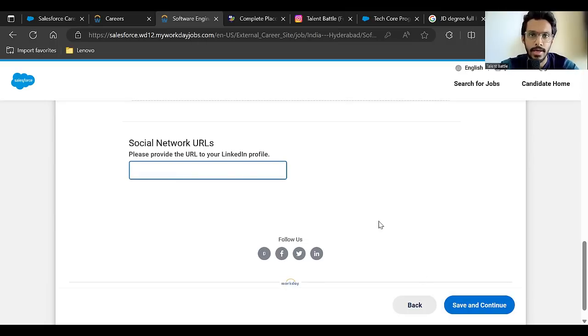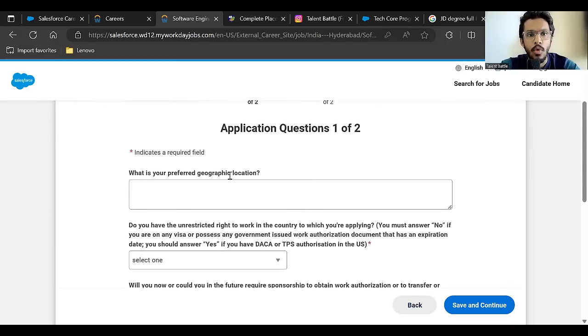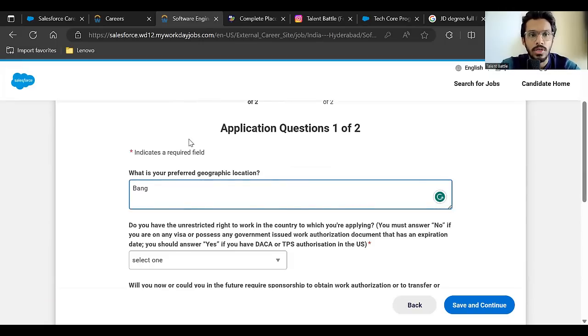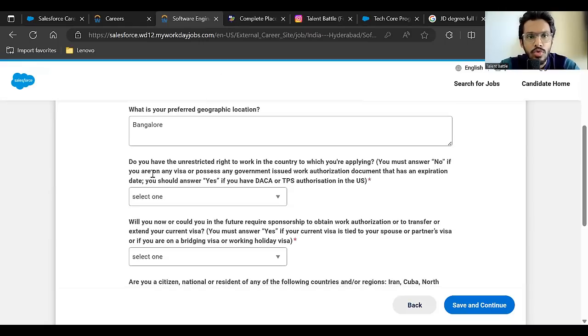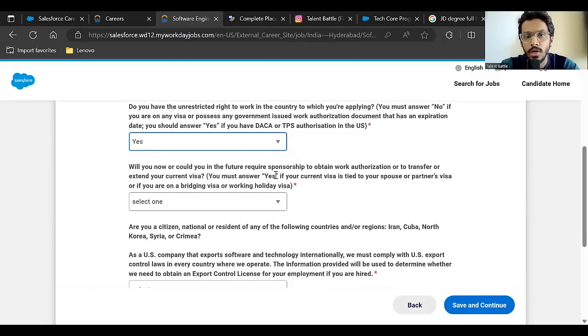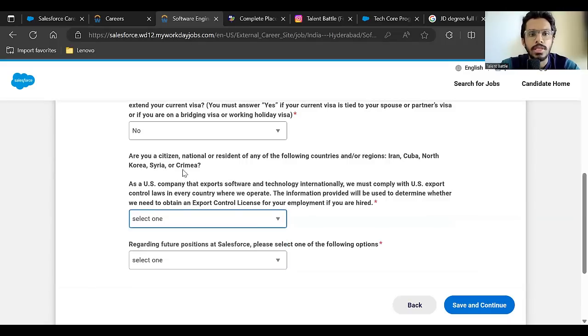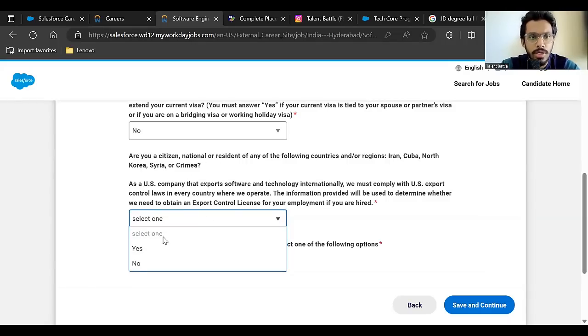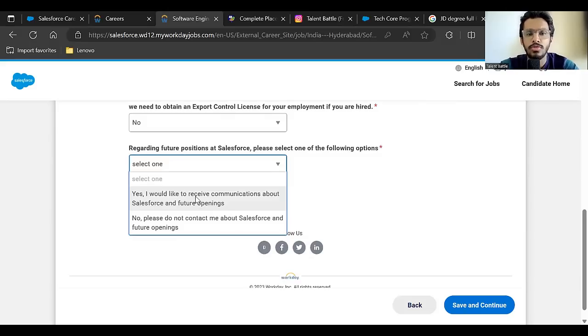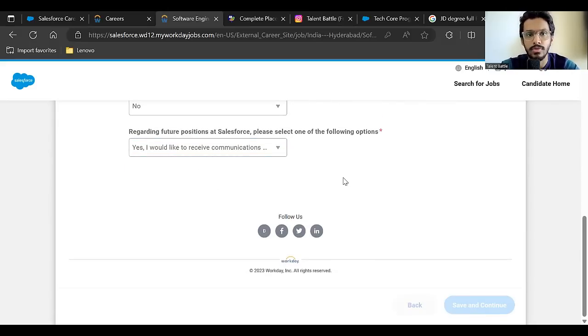Attach your resume and add your LinkedIn profile link if it's properly updated, then click 'Save and Continue'. For preferred geographic location, enter only Hyderabad or Bangalore since those are the hiring locations — entering other cities like Pune or Mumbai won't make sense. For 'Do you have unrestricted right to work in the country', select 'Yes'. For visa sponsorship and citizenship questions, select 'No'.